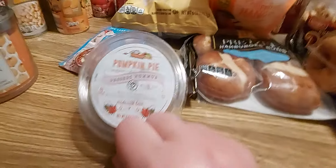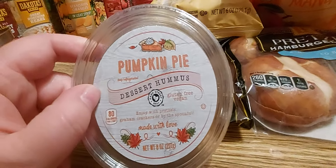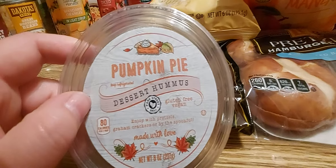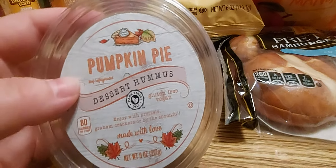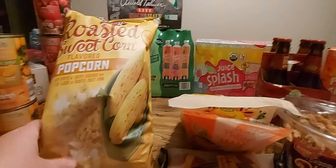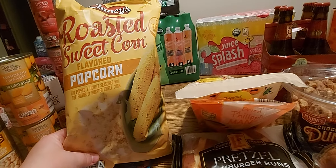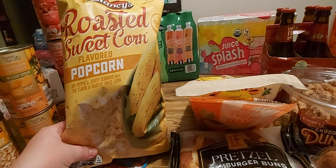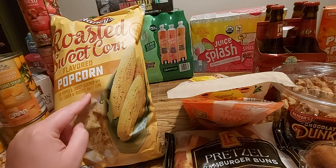I got pumpkin pie dessert hummus — I've never had this one before, but I did have their brownie batter one and that was just amazing. I tried the carrot cake one and I wasn't a fan, but their brownie batter was amazing. I am that basic girl so I love my pumpkin — I'm hoping I enjoy this. I also got some roasted sweet corn flavored popcorn — it's like corn-flavored corn, but it's really, really good. I didn't think I would like it but I did.